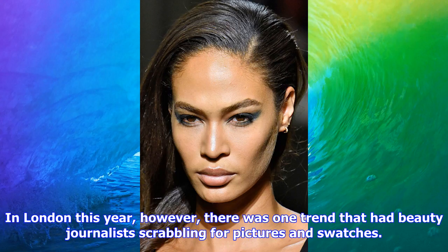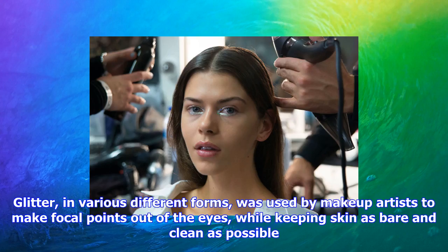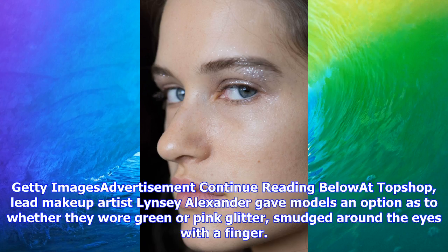Glitter, in various different forms, was used by makeup artists to make focal points out of the eyes while keeping skin as bare and clean as possible. At Topshop, lead makeup artist Lindsay Alexander gave models an option as to whether they wore green or pink glitter, smudged around the eyes with a finger. Bright, vivid hues and worn-in glitter hark back to the 90s nights on the Soho club circuit, said Alexander. It is imperfectly beautiful, lived in, even slept in.